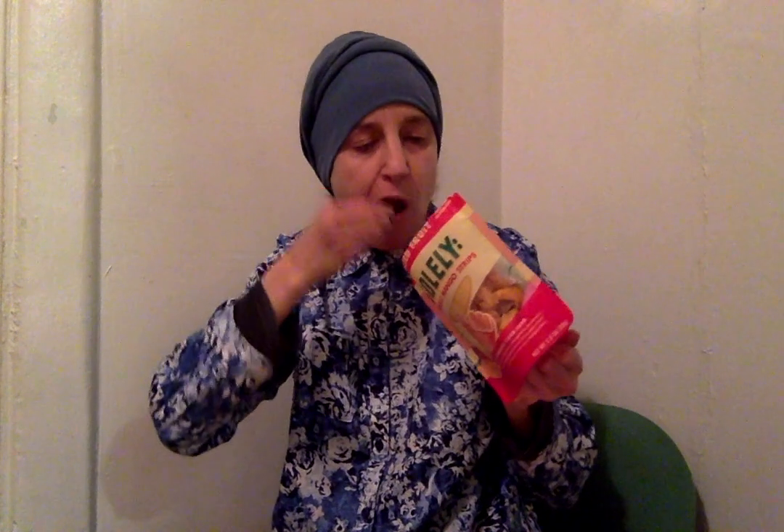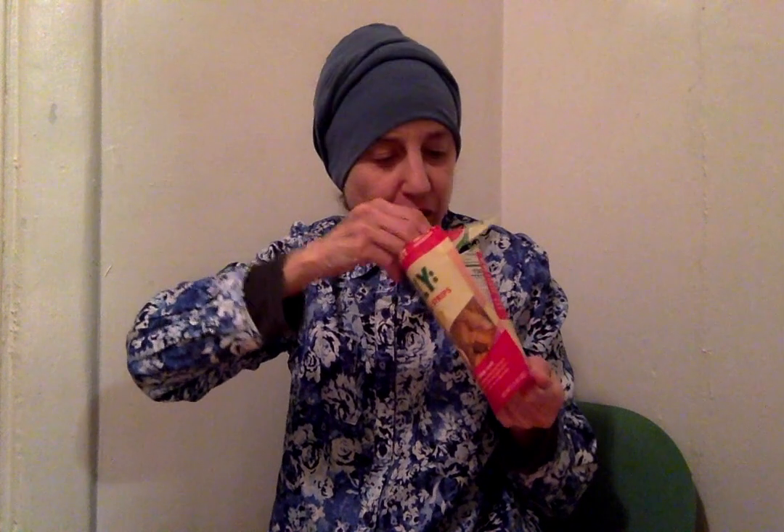I'm going to open this one. I don't think this one is a resealable bag — that was the pineapple. This one happens to not be resealable. I'll go ahead and take out a piece — just a piece of mango like that. I think the drizzled one was a bit thicker. Pardon any noise in the background. It tastes very good — a little more chewy and the drizzled one was more moist, maybe dried a little more — but they're very good.